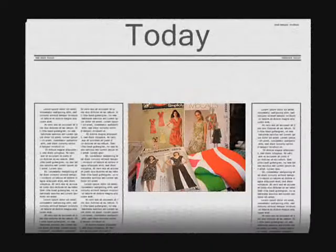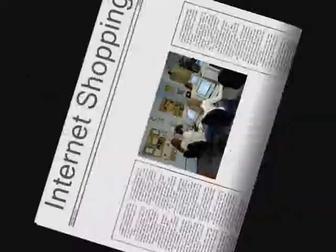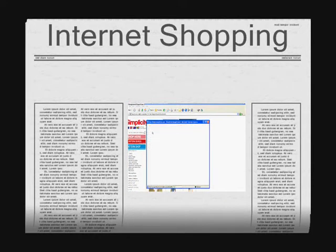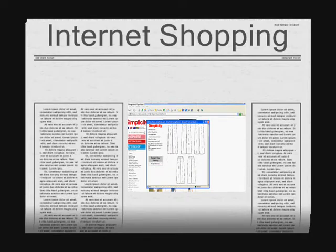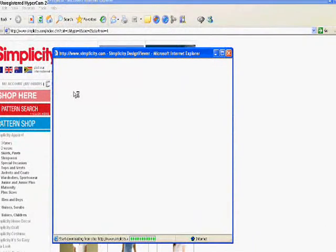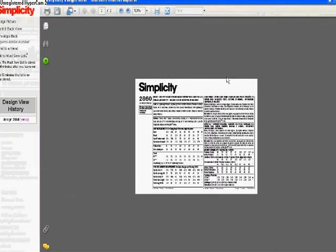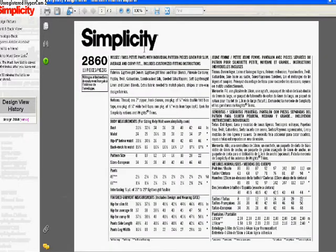Patterns can be bought not only in the store, but they can be bought on the internet. Here's an example of going to simplicity.com and shopping for a pattern. Make sure you look at the back of the pattern envelopes so that you can compare your measurements to the measurement chart. You want to make sure you get the right size and the right amount of fabric for your project. The envelope has lots of information on it, including your notions and the type of fabric that will work best for your garment.